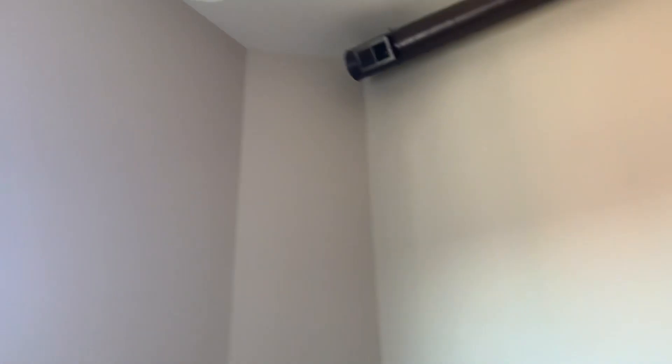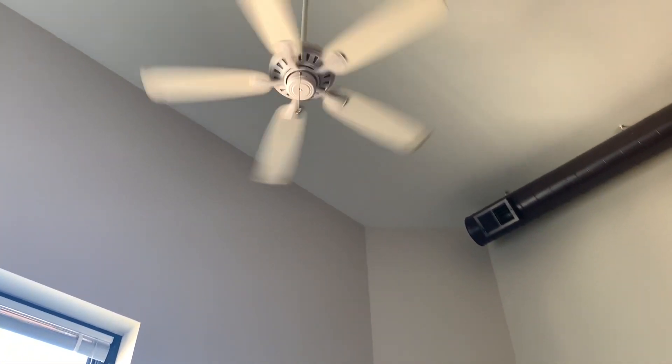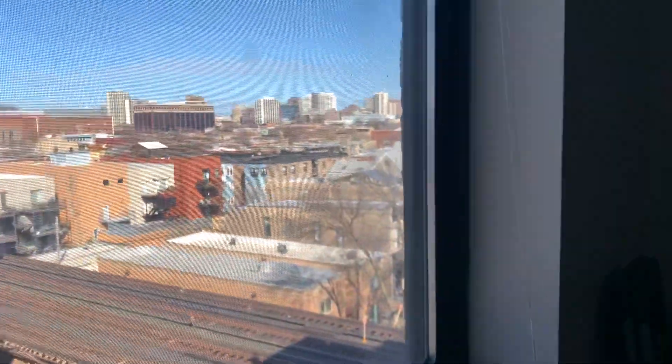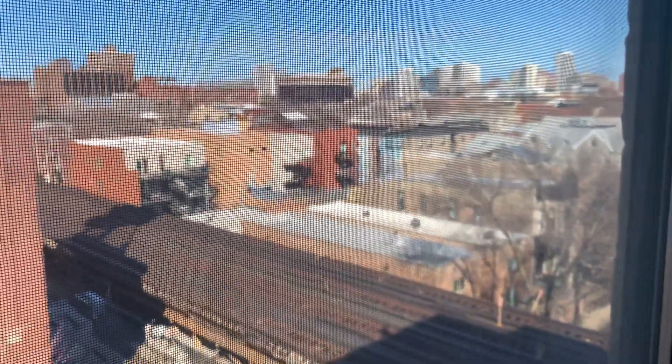Again, high ceilings, ceiling fan. Here is your view. Oh, and look — here comes the train. He does have a window open, so you'll be able to tell the sound if your window is open.